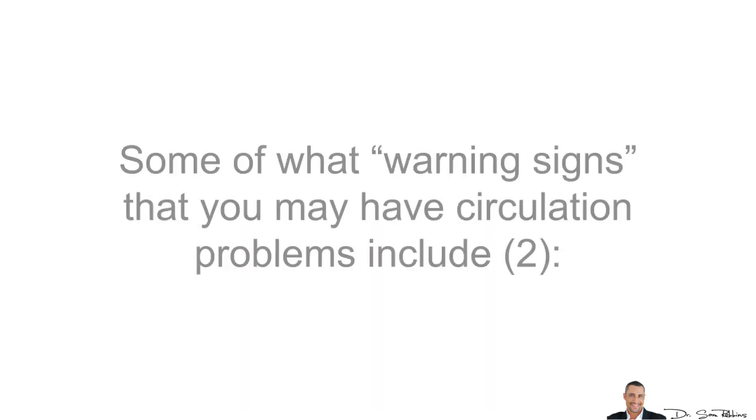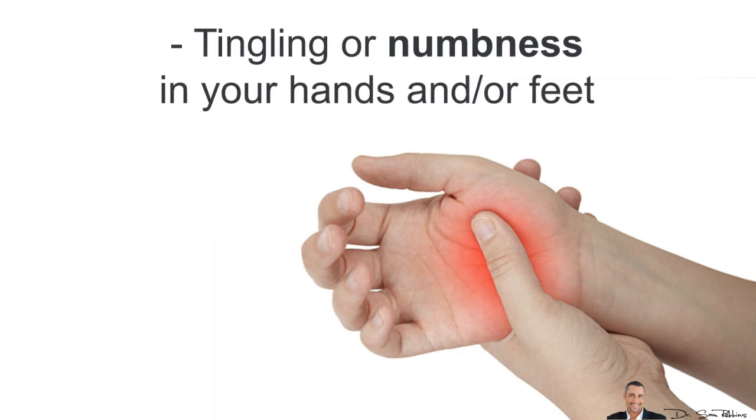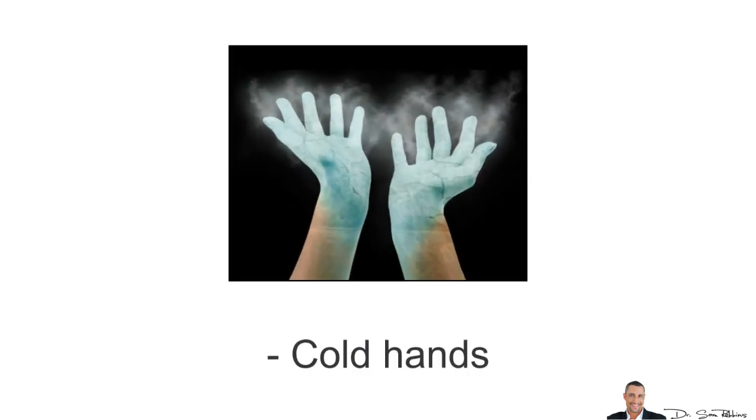Let's talk about some of the warning signs. Some of the warning signs that you may have circulation problems include frequent pain and cramping in your legs, tingling or numbness in your hands and feet, tired, aching or weak legs and feet, slow healing wounds, thickening toenails, varicose and spider veins, and cold hands.